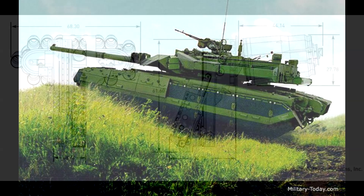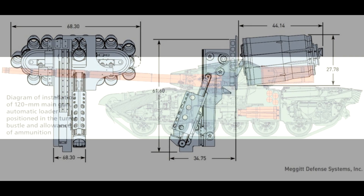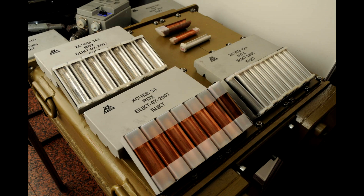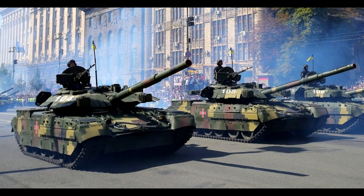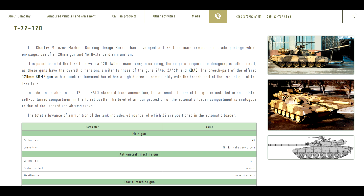The total ammo count, just like in Yatagan, was 40 rounds — 22 in the autoloader and the rest in the hull. The tank received Nozh explosive reactive armor and the same fire control system as the T-84, which was still lacking at the time but better than the original T-72's. Just like Yatagan, this tank is still offered on their website.